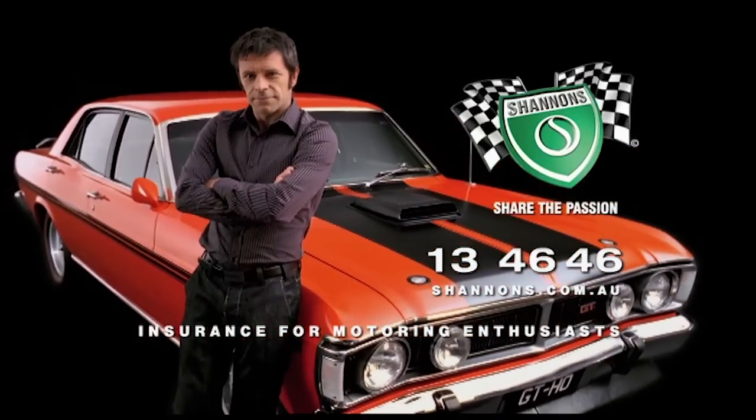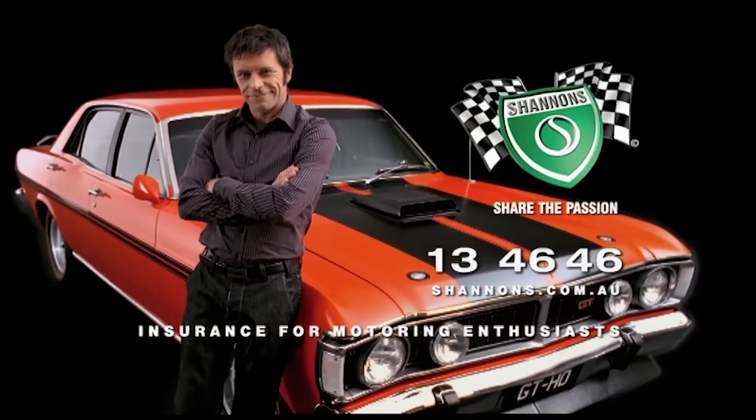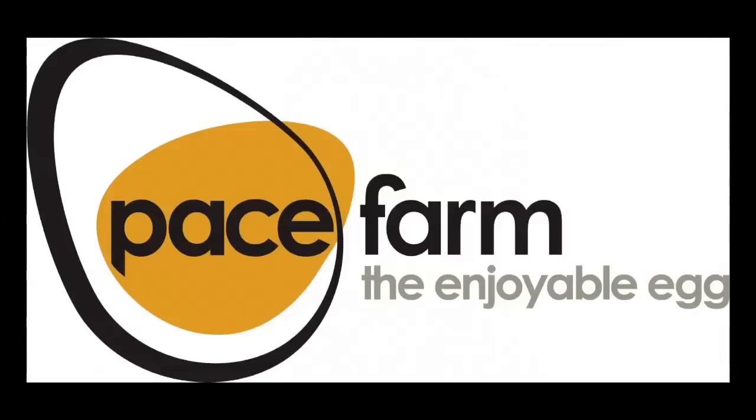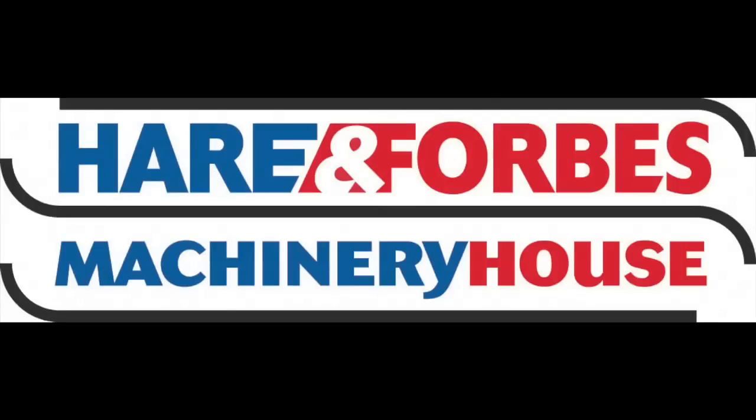Classic Restos is proudly brought to you by Shannons, where you can sign up to be a member of the Shannons Club, your local Holden Certified Service Centre, Pace Farm the enjoyable egg, and Heron Forbes Machinery House, where you can buy online.